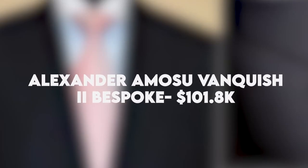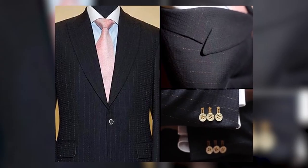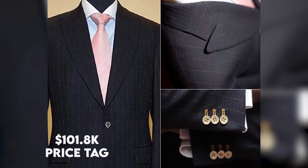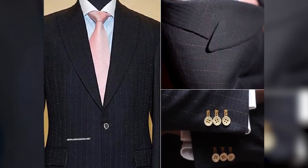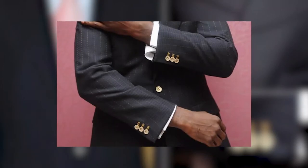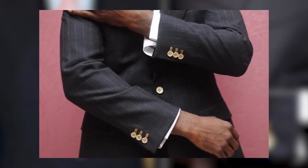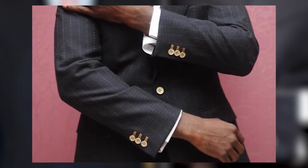Alexander Omosu Vanquish II Bespoke — $101.8 thousand. These suits are designed for high-end clients, and it is no different with this one, as it comes with a $101.8 thousand price tag, according to news.bgfashion.net. It was first designed by Omosu in 2019, and he made this suit with vicuna, wool, and quivoc, which are expensive materials.